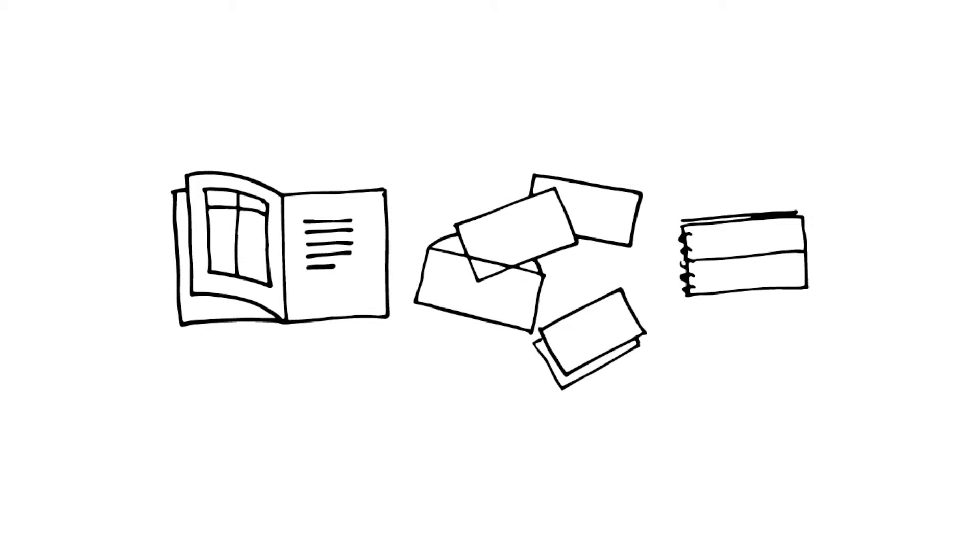Each e-learning license comes with a dedicated printed resource — it could be a booklet, a set of cards, or a mini book — that gives you top tips to make sure you can take what you've learned from the computer or your mobile device into the workplace.